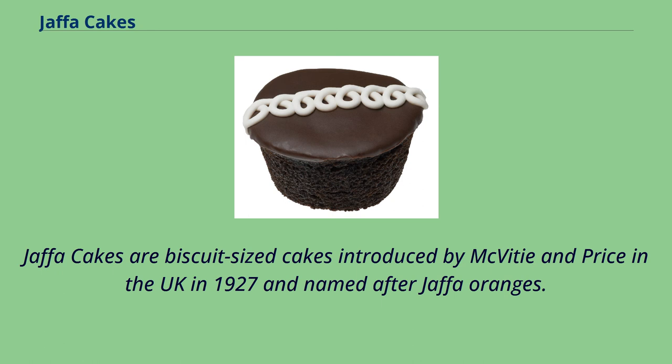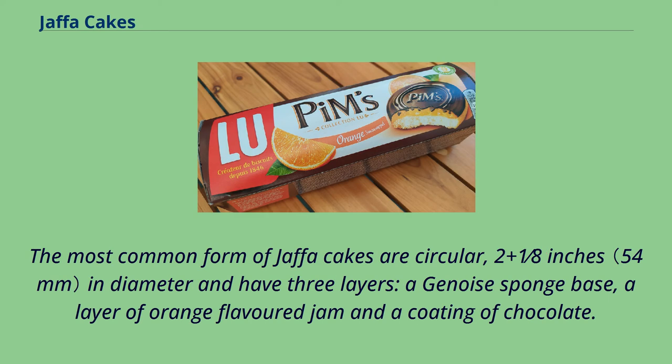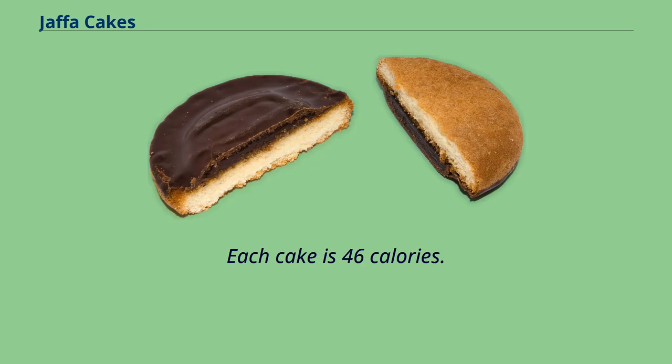Jaffa Cakes are biscuit-sized cakes introduced by McVitie's and Price in the UK in 1927 and named after Jaffa oranges. The most common form of Jaffa Cakes are circular, 2 and 1/8 inches in diameter, and have three layers: a Genoise sponge base, a layer of orange-flavoured jam, and a coating of chocolate. Each cake is 46 calories.